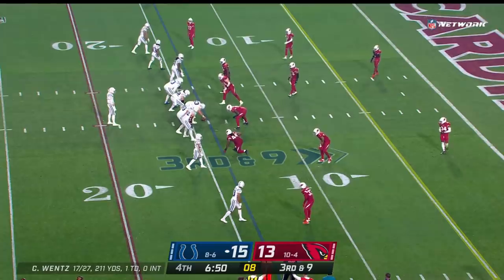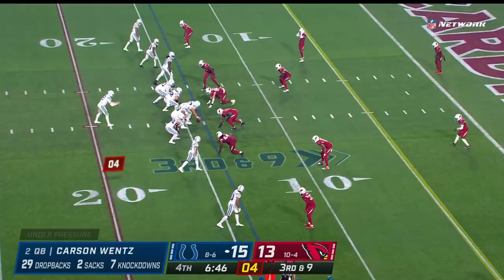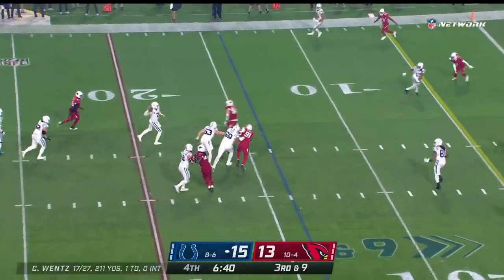You feel like the other team has dominated most of the game, but still just a two-point game at this point. Don't want it to go to a two-possession game. On third and nine, Wentz has all day with just a three-man rush.